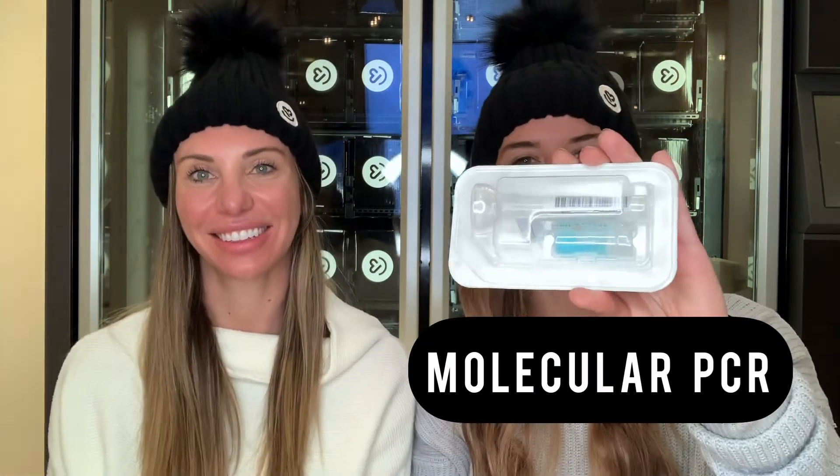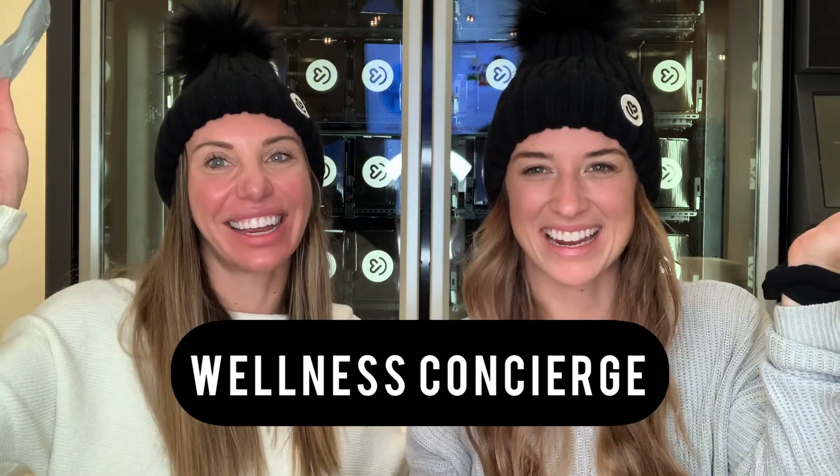We know there's a lot of confusion when it comes to picking which test is right for you, whether that's the rapid antigen test or the molecular PCR. My name is Danielle and I'm Heather, and we're your wellness concierge.